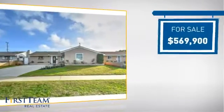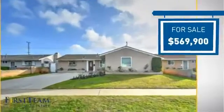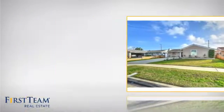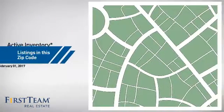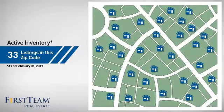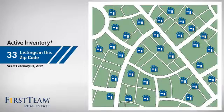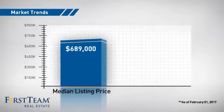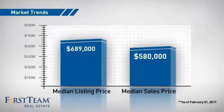Currently listed at just under $575,000, it's been on the market since January. Wondering how it stacks up against the competition? There are now just over 30 homes on the market within this zip code, with a median list price of just under $700,000 and a median sale price of just over $575,000.